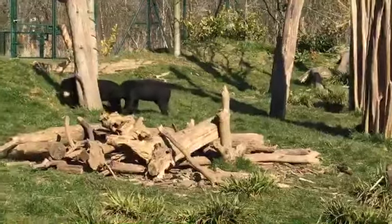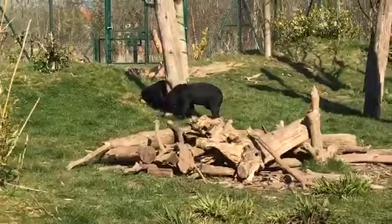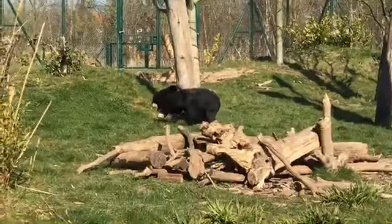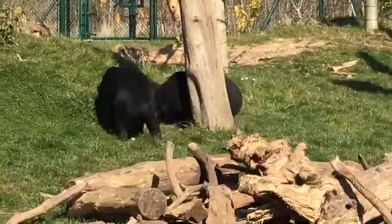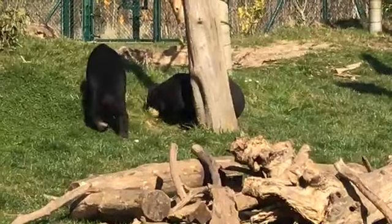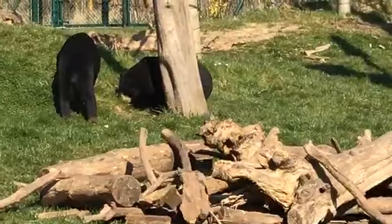Another name for them is actually the honey bear. Sun bears get their name from that lovely chest marking — hopefully one of them will show it to you in just a moment. They have a kind of U-shaped chest marking. They are all unique, but they are supposed to represent the rising sun, which is where they get their name from.